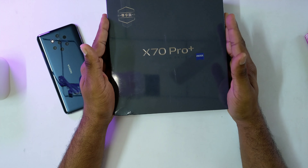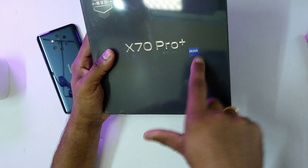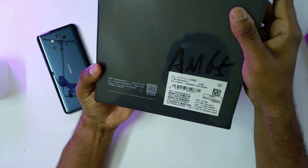The Vivo X70 Pro Plus collaboration with Zeiss is something I feel might be interesting to see. In recent years, we do have HMD Global-made Nokia phones with Zeiss branding, but the depth of Zeiss integration into those devices is unclear. We do know they offer Zeiss portrait modes, but the implementation in recent HMD Global devices shows quite apparent limitations in terms of software support.